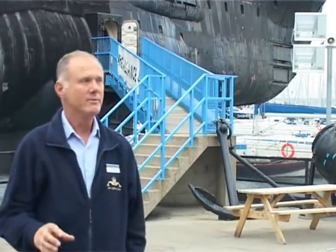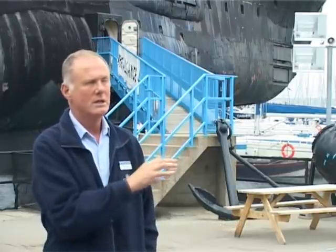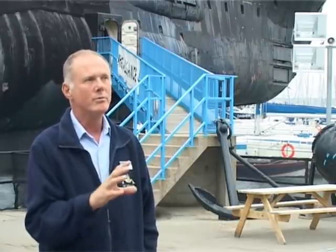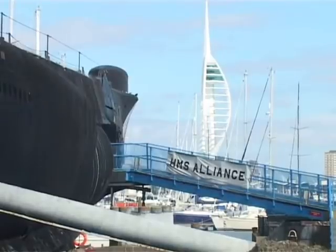The history of the submarine museum on this location started about 40 years ago above a church in HMS Dolphin. It was called St Ambrose Church — really just a room with some memorabilia that had been placed in there. It then progressed and actually came onto this site in the mid to late 70s, and the site developed from there.